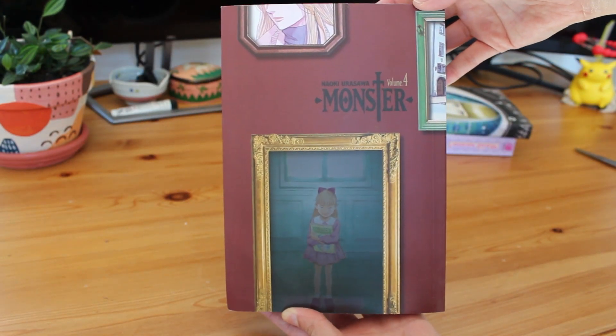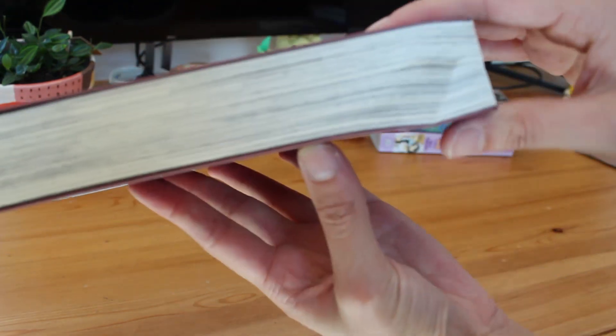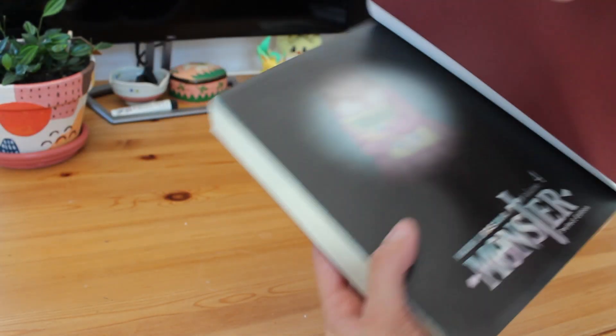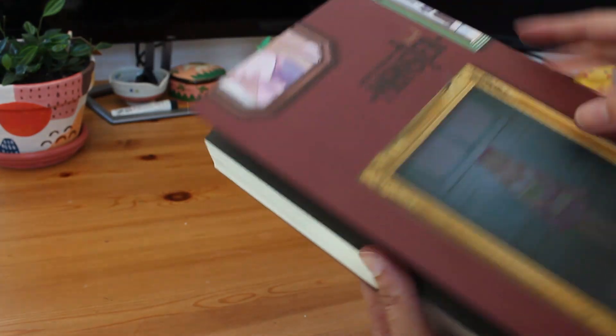We have Monster Volume 4 by Naoki Urasawa. This one got pretty banged up in the post but Angus and Robertson have already sent out a replacement copy. I've spoken about this series in my previous videos but I'm slowly collecting what's available. I've heard that Volume 5 and Volume 9 are expected to be restocked in January so I'm holding out for that.